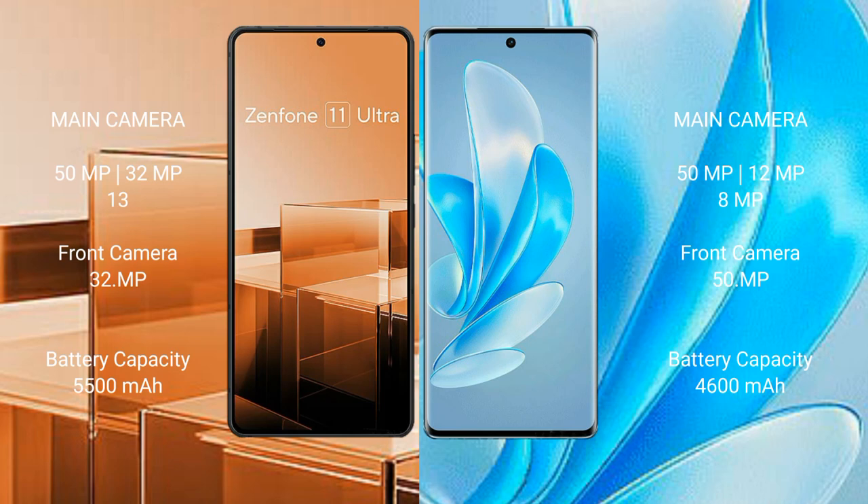Asus Zenfone 11 Ultra has a triple camera setup: 50MP plus 32MP plus 13MP, and a front camera of 32MP. Vivo A17 Pro has a dual camera setup: 50MP plus 12MP plus 8MP, and a front camera of 50MP.